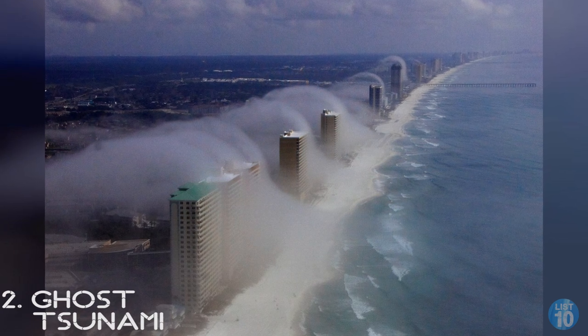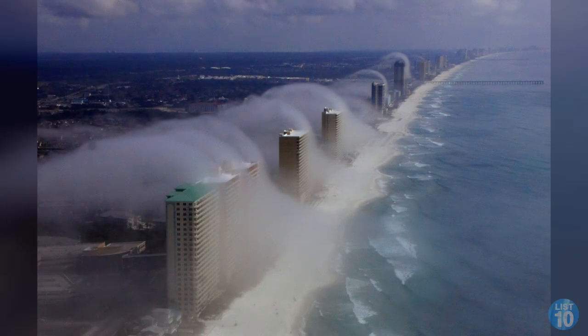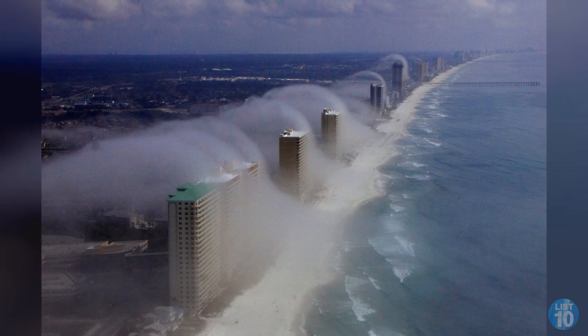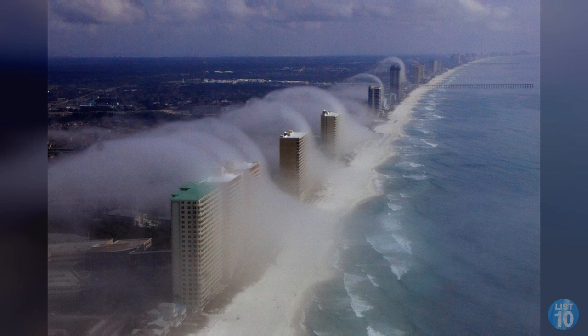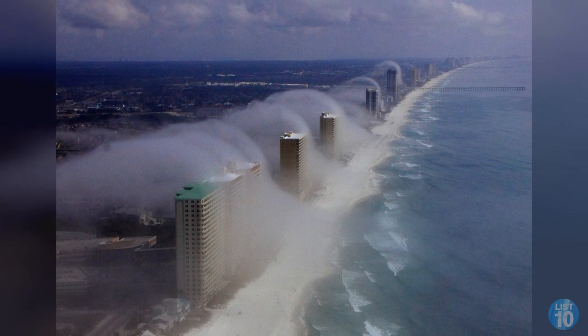Number 2: Ghost tsunami. The water vapor tidal wave looks like the world's most low-key natural disaster, but from the ground it probably looks like nothing other than a bit of fog. The photo was snapped by a helicopter tour company in Florida, and it's a sight you can catch on rare occasions when the air is just the right temperature and humidity.